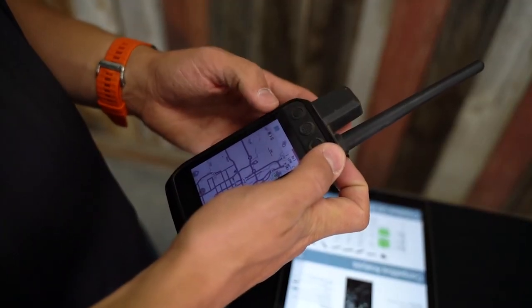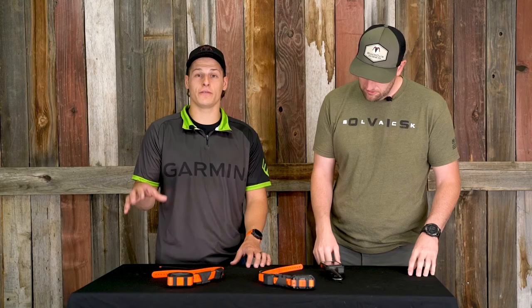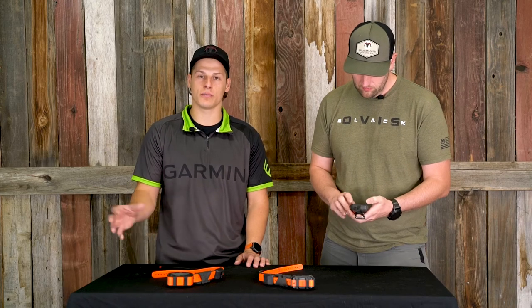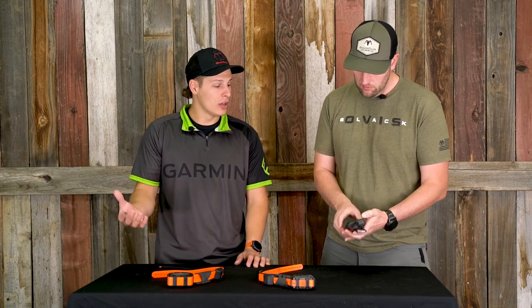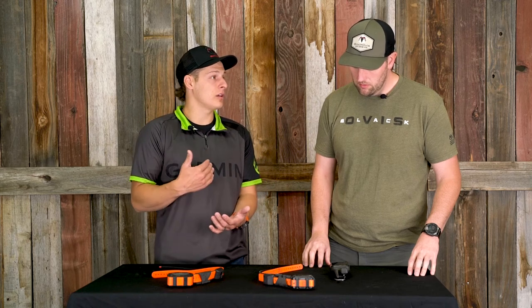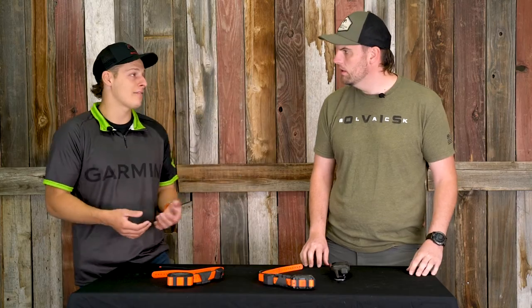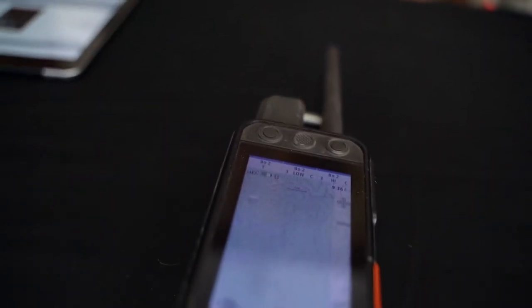This device also adds bird's-eye satellite view for free. If you're heading to a new hunting area or one you've been to before, you can click on the bird's-eye option and, when connected to Wi-Fi, download imagery directly on the device. You'll have the option to toggle between topographic maps and satellite views.